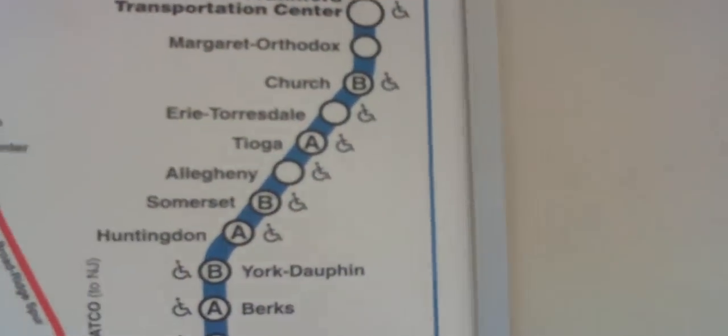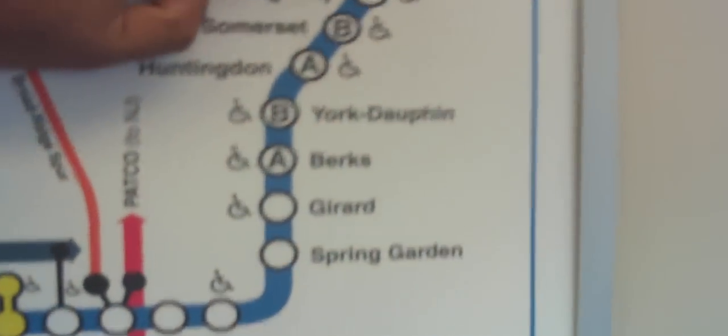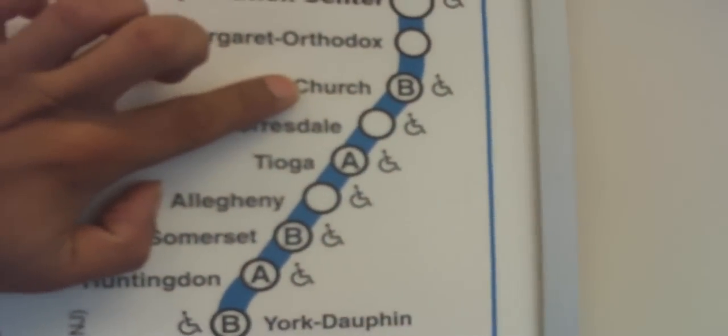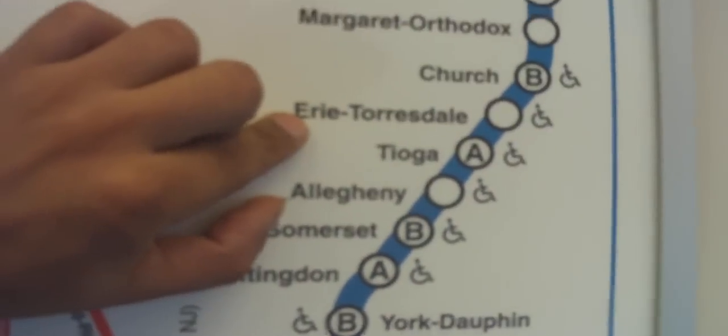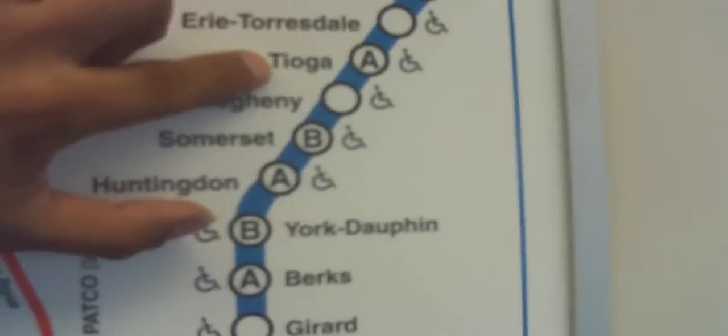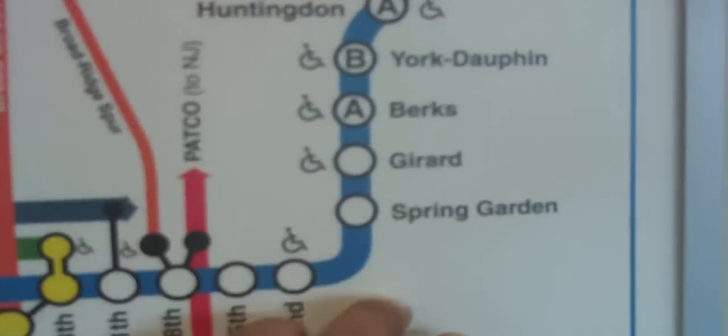Let me explain that really quickly. During peak hours we have A and B trains. So the B train will stop here at Church Street, which is the next stop, and it will stop at Erie Torresdale, but it will skip over Tioga. The A train would stop at Tioga and skip over Church Street. That's how it works, and it only goes until Burks, then picks up again towards the end of the line.